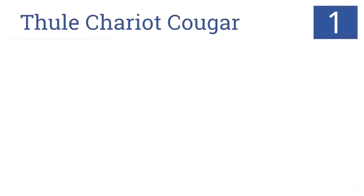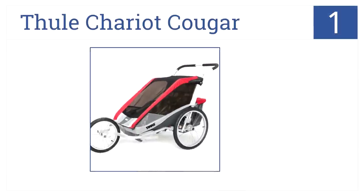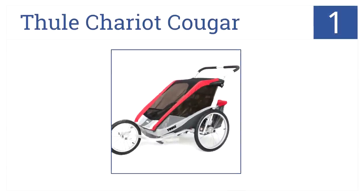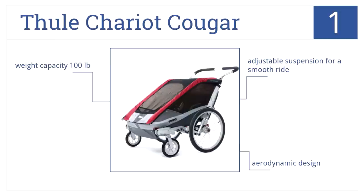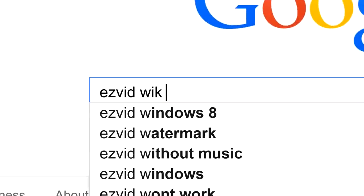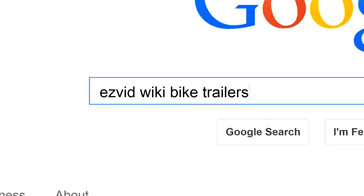At the number 1 spot on our countdown, it's the Thule Chariot Cougar. This is a multi-sport child carrier. This bike trailer can be converted to an all-weather stroller with the included strolling kit. It has adjustable suspension for a smooth ride, an aerodynamic design, and a weight capacity of up to 100 pounds. To get links to all this stuff and add to this list, search for EasyVid Wiki Bike Trailers.